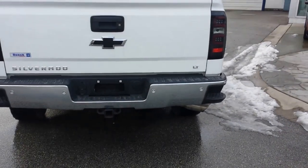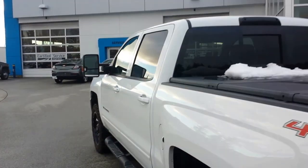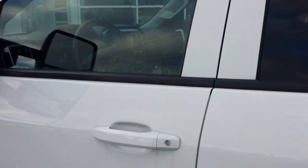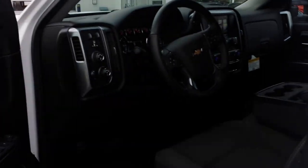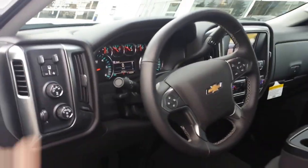Beautiful truck — tow package, rear parking sensors, trailer mirrors. It's got the 3.73 rear end so you can pull over 11,000 pounds with it. It's got your integrated brake controller.